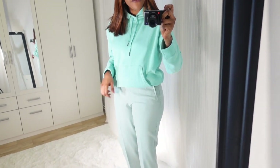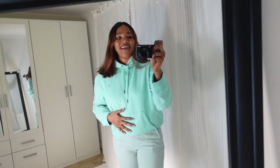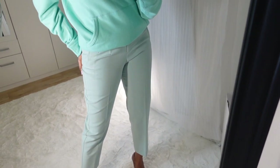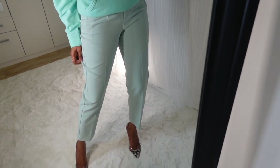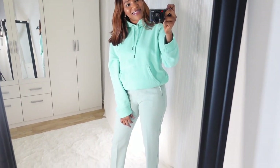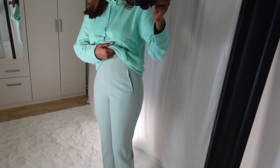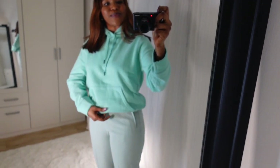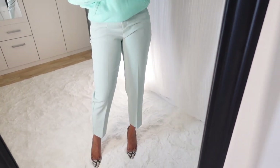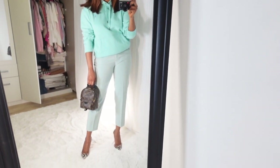So this beautiful sea green color — the color is called sea green, let's see — it's still the same. I would say it goes great with my LV Palm Springs bag as well.